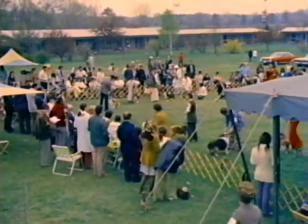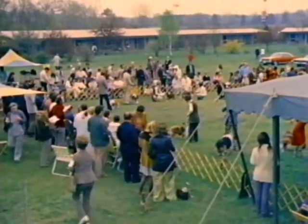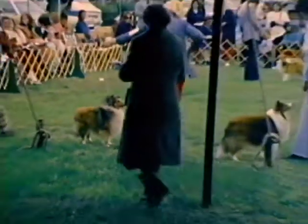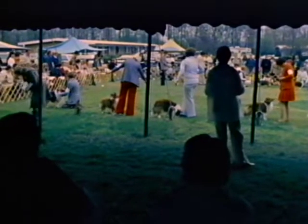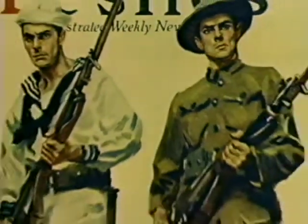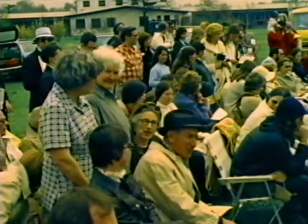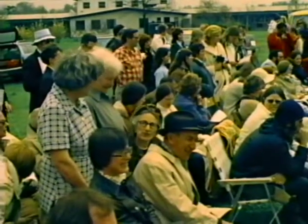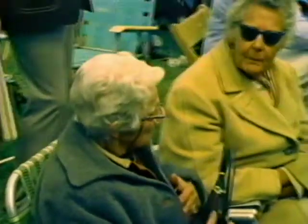The breed was first recognized by the Kennel Club in England in 1909 as the Shetland Collie. In 1914, the breed was given a separate classification as the Shetland Sheepdog. Shelties were being exhibited, bred, and registered with the American Kennel Club just before America's entry into World War I. The American Shetland Sheepdog Association was founded on February 12, 1929, and has been the breed's guiding force ever since.